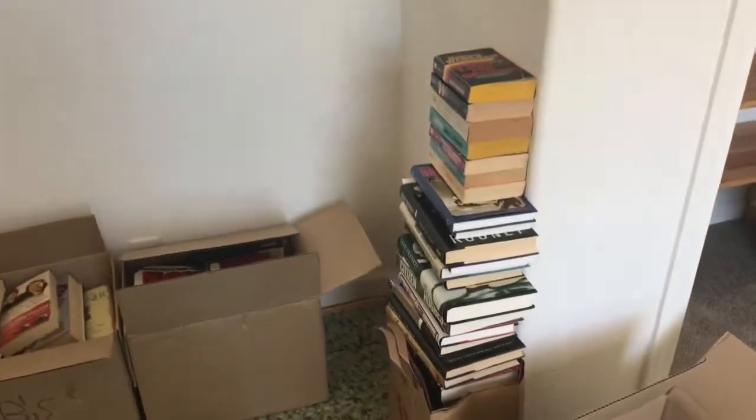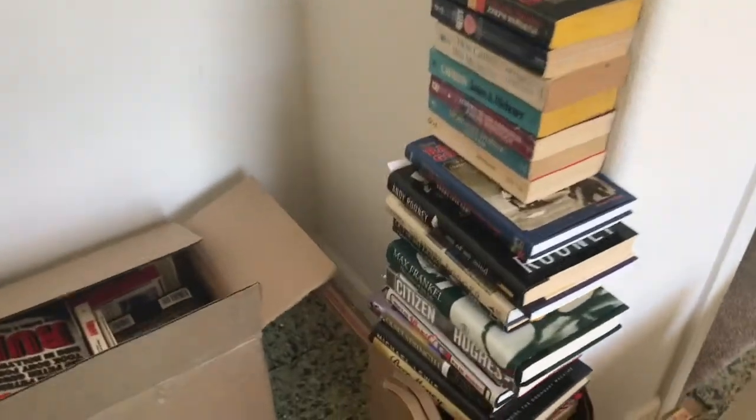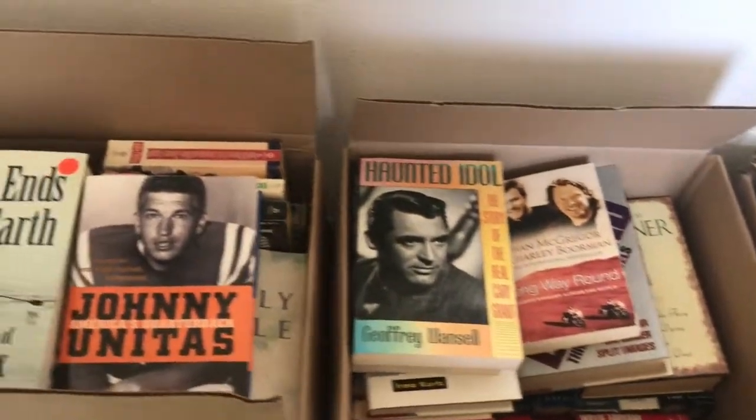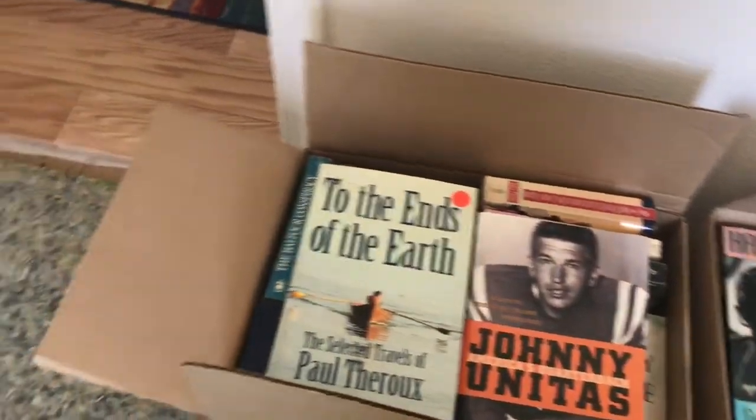There's a real assortment of books — paperbacks, hardbacks. We may be moving these books outside so we can spend some time looking through them.